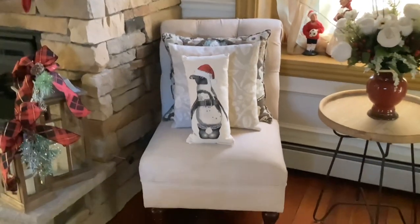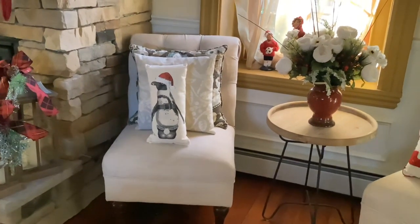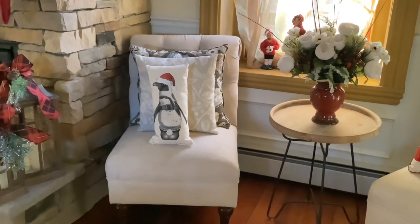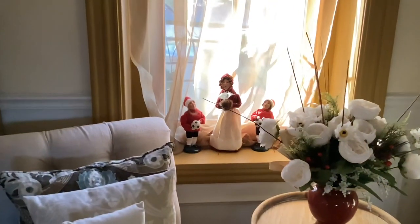Over here we have a pillow from Eric and Christopher — it's a local company in Pennsylvania. They do amazing pillows featuring cats, dogs, and bunnies, and they're so cute. If you get a moment, check out Eric and Christopher. Back there is our Buyer's Choice dolls.